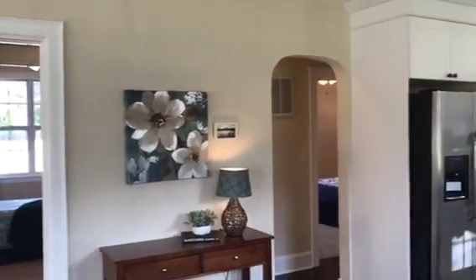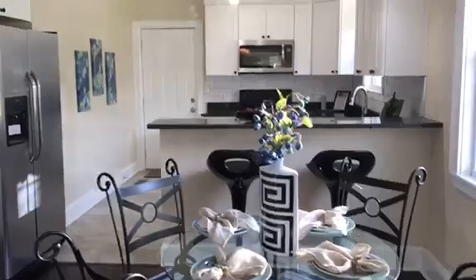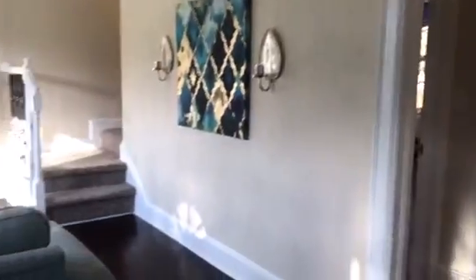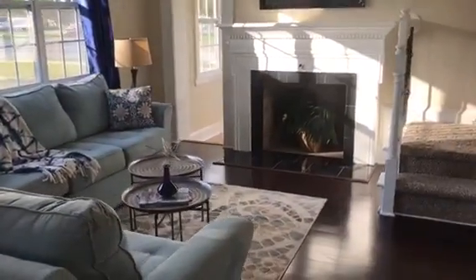Hello everyone. Today we are in Chesapeake, Virginia and we are previewing this gorgeous newly renovated four-bedroom home. This house is not only gorgeous on the inside but also amazing on the exterior.